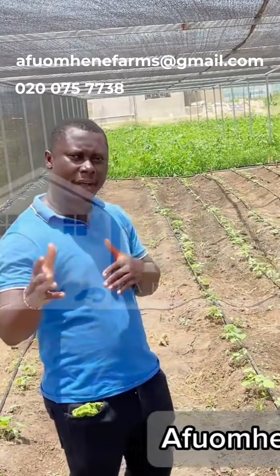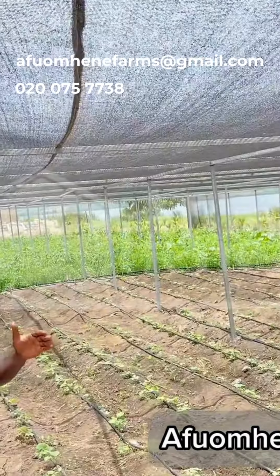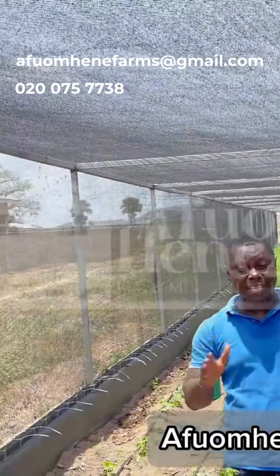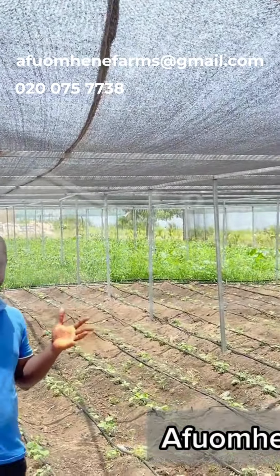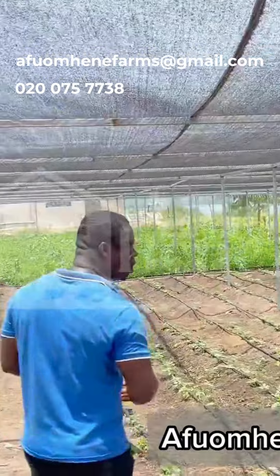we are at Tomifa. Here, we have built this massive greenhouse. This is a 60 by 160 feet greenhouse. We are talking about 9,600 square feet, or if you like, 2,900 square meters.